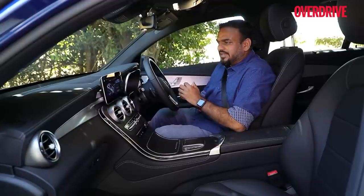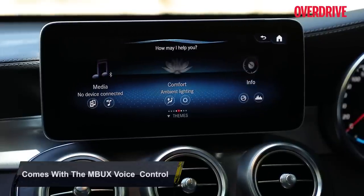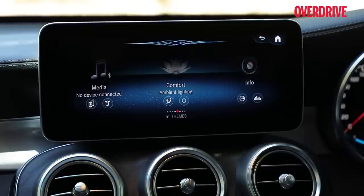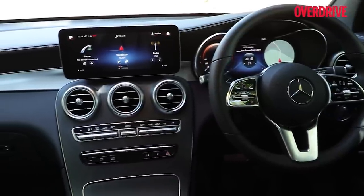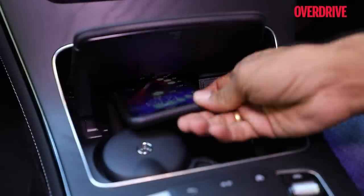To demonstrate: Hey Mercedes — 'How may I help you?' — Change ambient lighting color to blue. 'Okay, I am changing the color.' Along with this, the other features carried over from the crossover include rain-sensing wipers, wireless charging, USB-C ports, a touchpad for the infotainment, and swipe pads on the steering wheel.